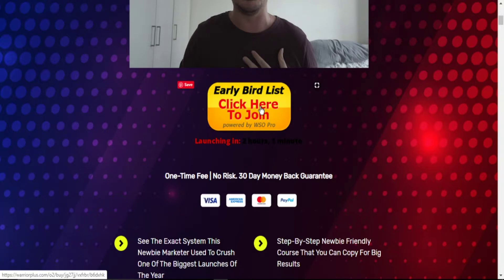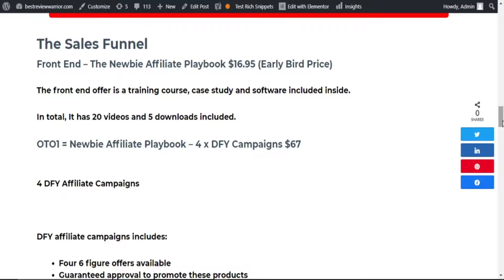Now let me take you through the sales funnel. When you pick the front end of The Newbie Affiliate Playbook, it will be going for $16.95, and this is the early bird price. The front end comprises everything I have shown you in this review video — the case study and software in all 20 videos and 5 downloads.